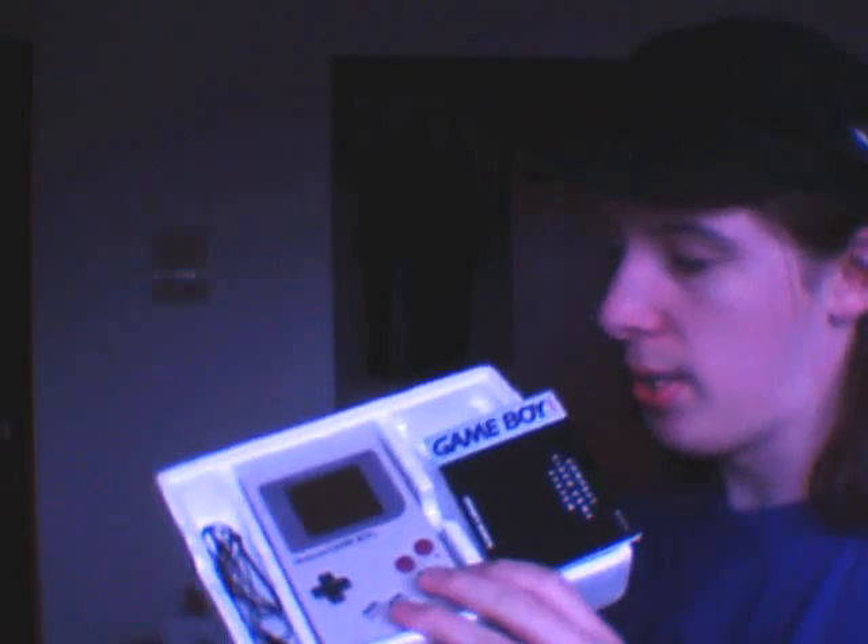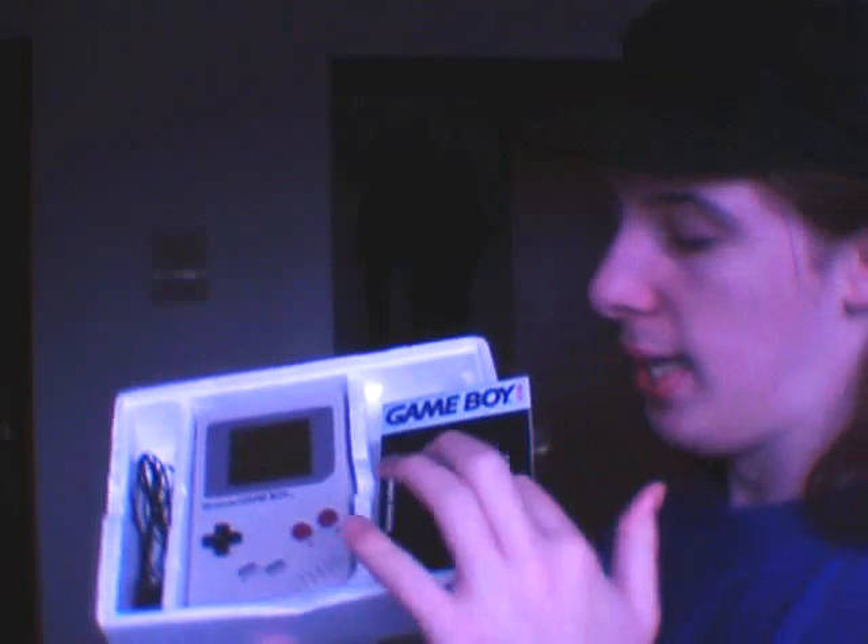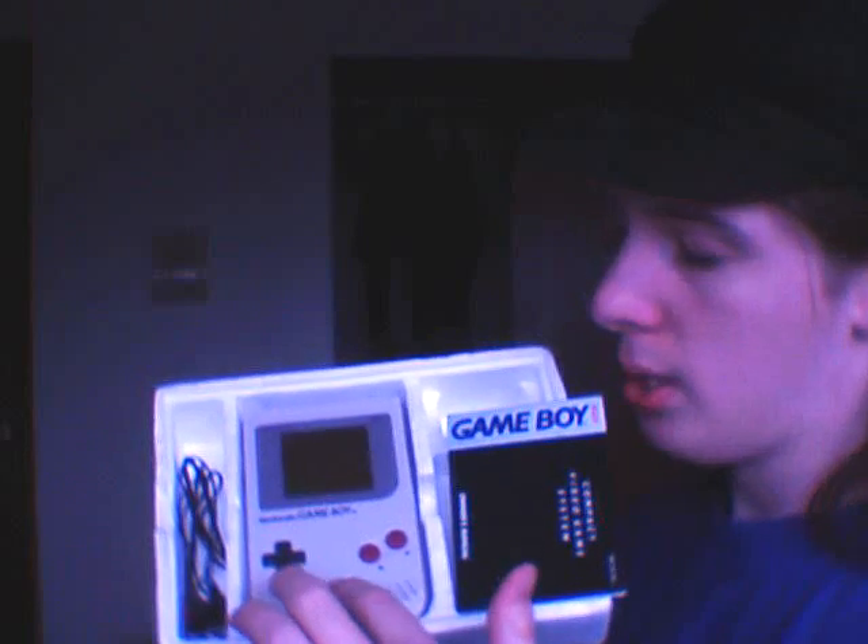Now you might think, oh, you just got the box, you didn't actually get the Game Boy. Well, this begs to differ. You got the manual — I kind of got my greasy fingers on it, which sucks. And you got the Game Boy, and the screen works perfectly. It's awesome.